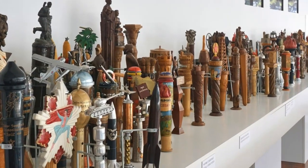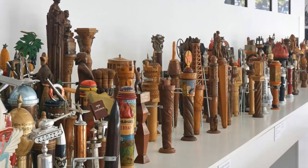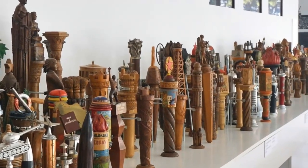Photography was very restricted, but there are even more youth batons, as well as gifts to Tito from foreign leaders through the years.